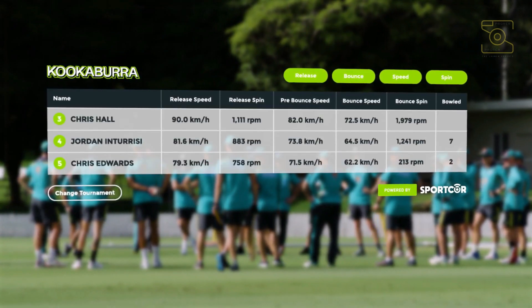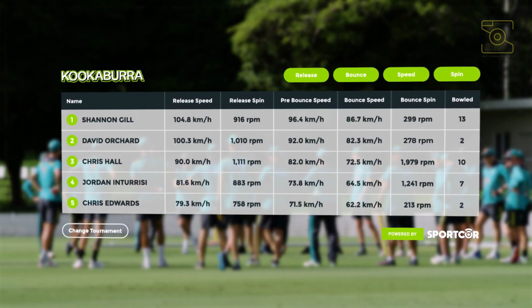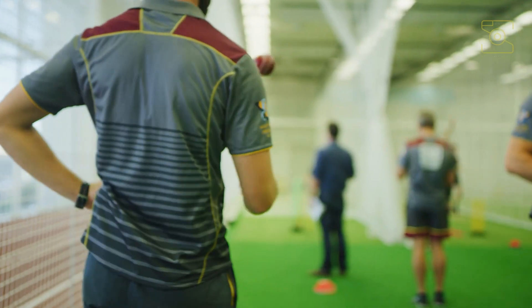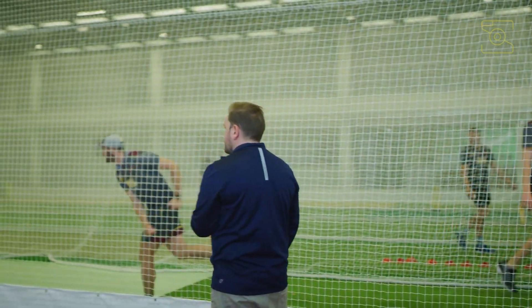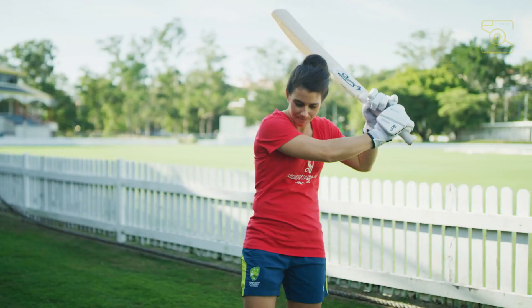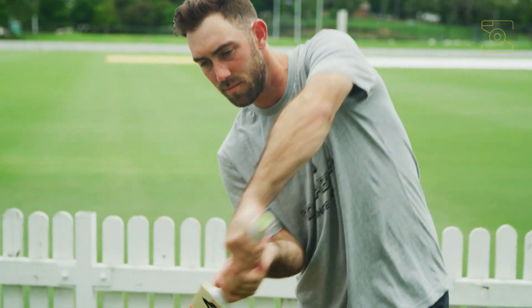Never before have we been so close to the action, nor have players and coaches had such insight to performance. The Smart Ball will also gather information on pitch behavior from pre- and post-bounce data, while future capabilities include information on whether a bat has definitively nicked a ball, whether the ball has hit the grass on low catches, and improved tracking for DRS.